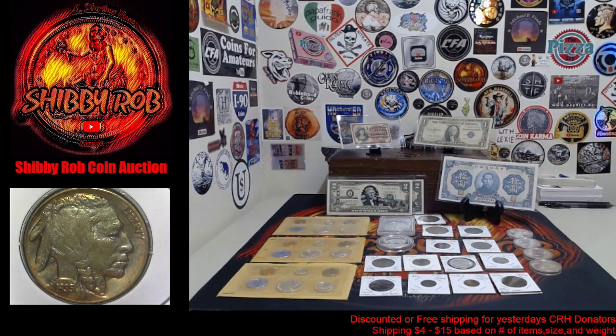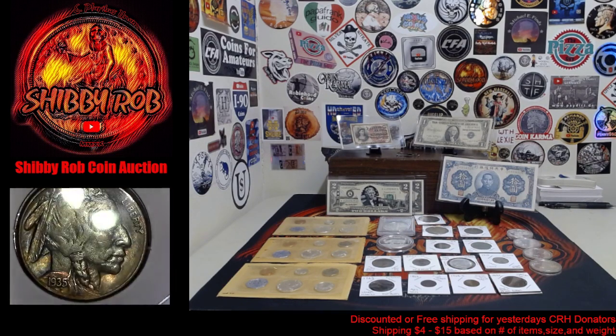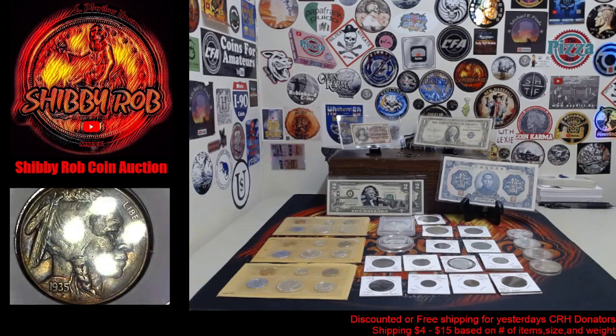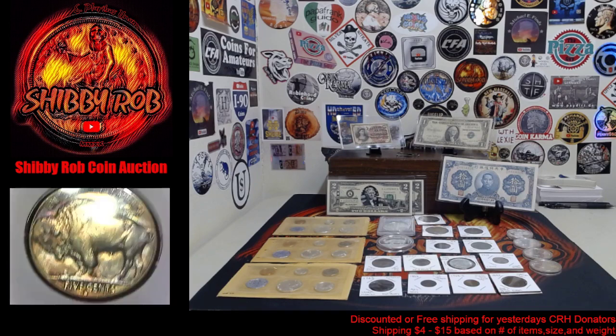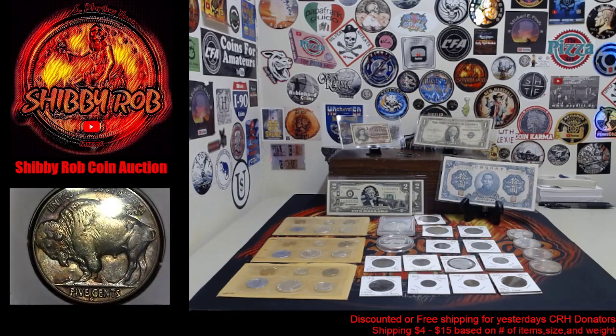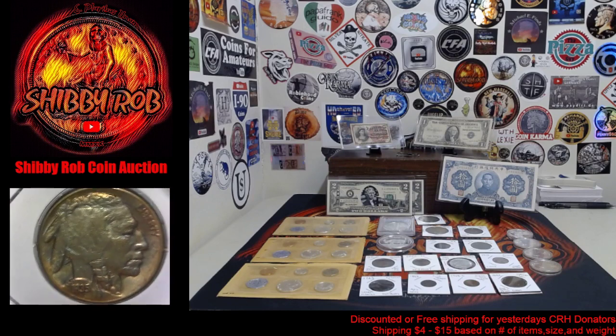And the last coin is the one that you see underneath the microscope. This is a 1935-S Buffalo Nickel, and this one is beautifully toned — really, really pretty Buffalo Nickel in nice condition. 1935-S Buffalo Nickel.